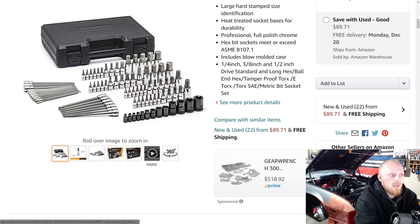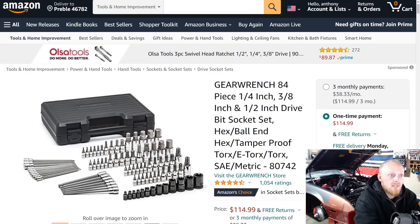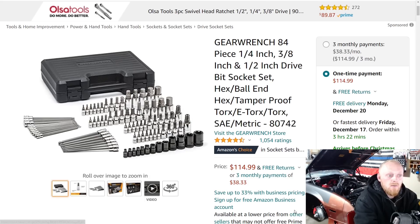First up on the list is actually a set that I have and love. This is the GearWrench 84-piece bit socket set. It comes with quarter-inch, three-eighths, and half-inch bits. You get allens, torx, e-torx, and you get shallow and long torx and allens. So that's really nice — a good variety.